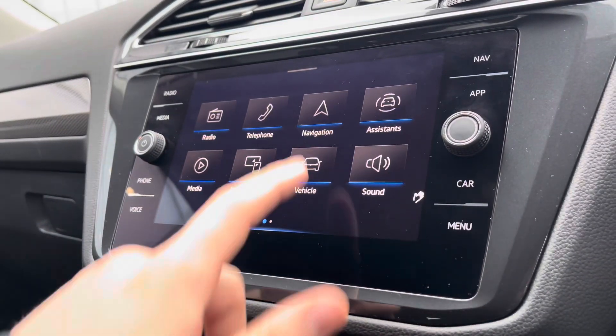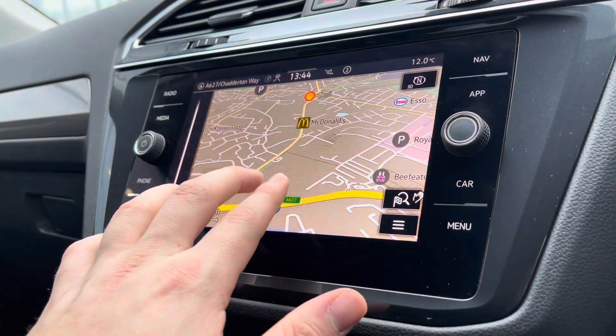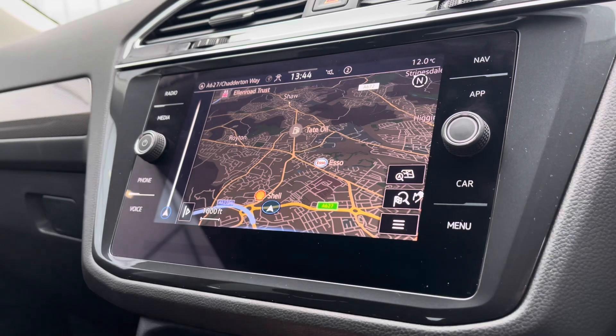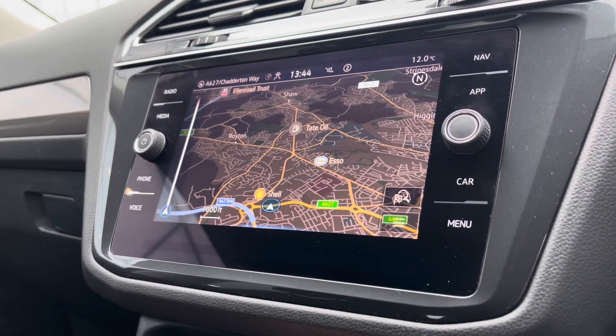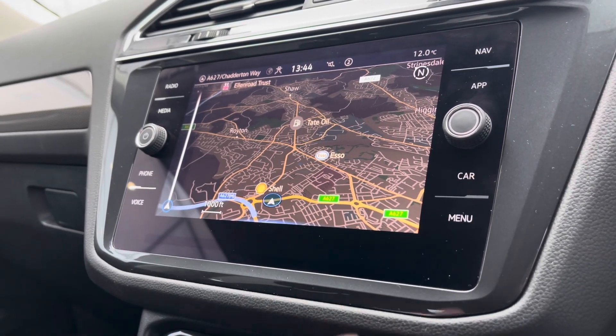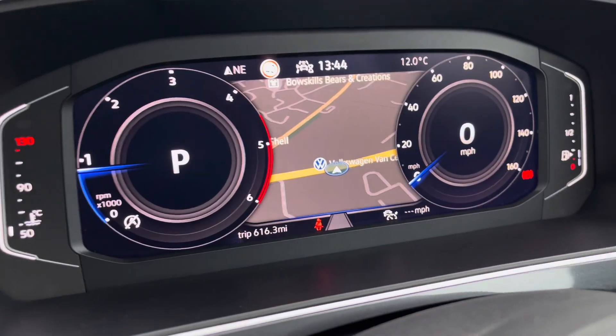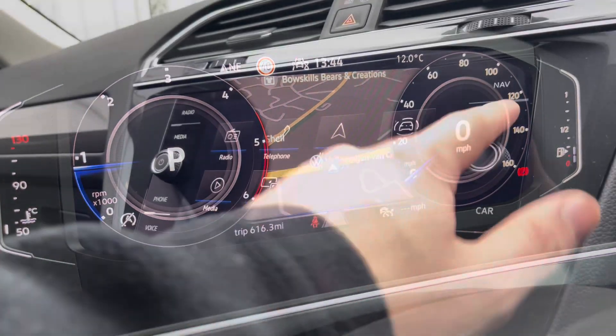Going over to our infotainment screen, there's a wide array of different options, and going into navigation this incredibly detailed display will keep you on track to your required destination on the best possible route. It truly will fill you with confidence, allowing you to broaden your horizons when it comes to travelling, as you go to new locations you wouldn't normally go to without this functionality, and displaying on your cluster makes it much more easy to follow.